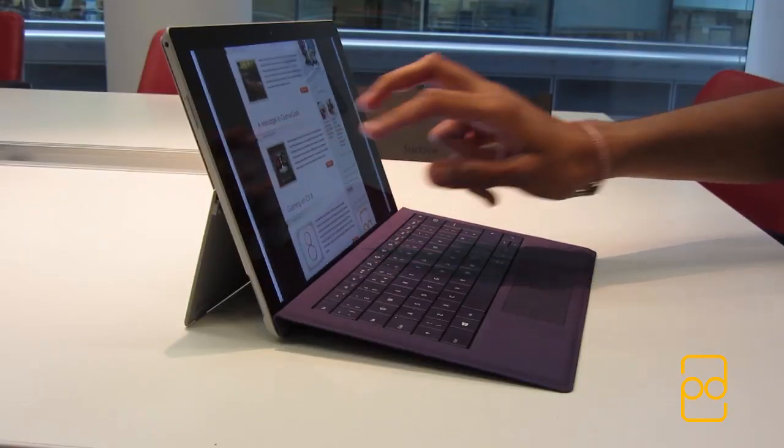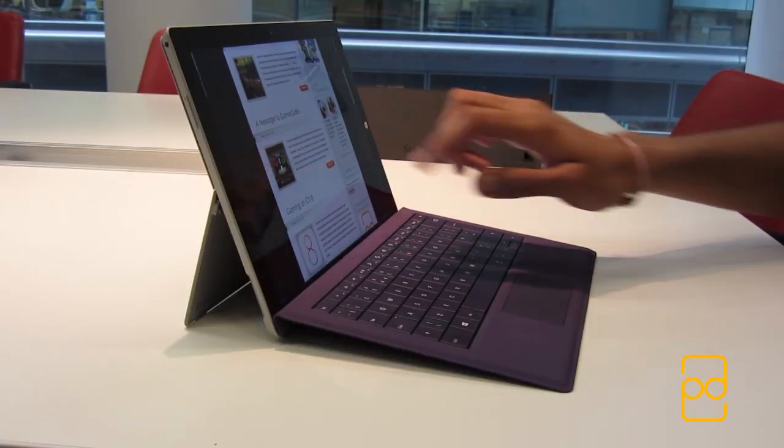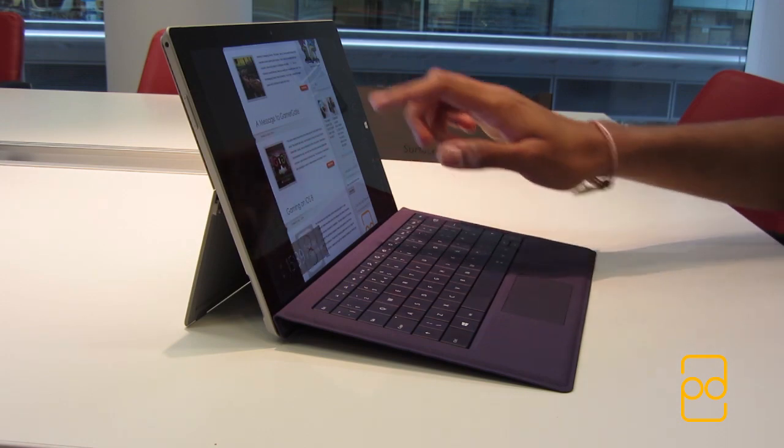When I used the Surface 2 previously, I avoided the trackpad because it was so small, but on the Surface Pro 3 it was a pleasure to use.